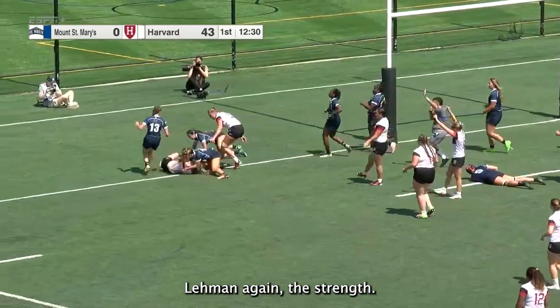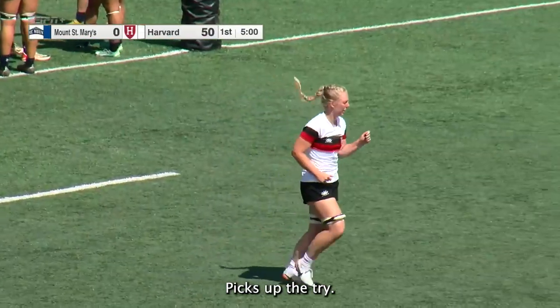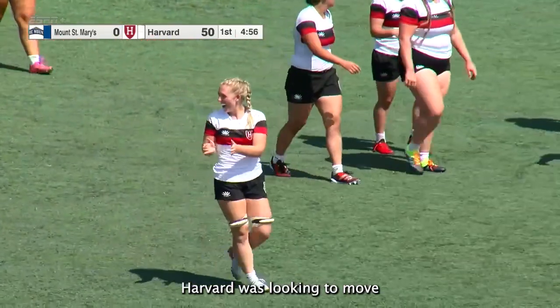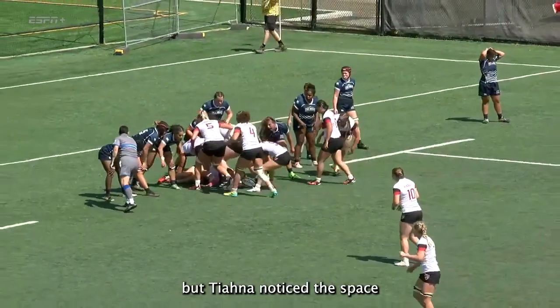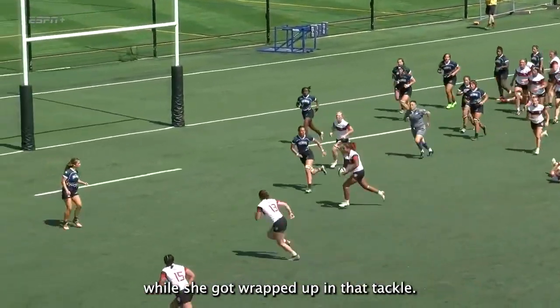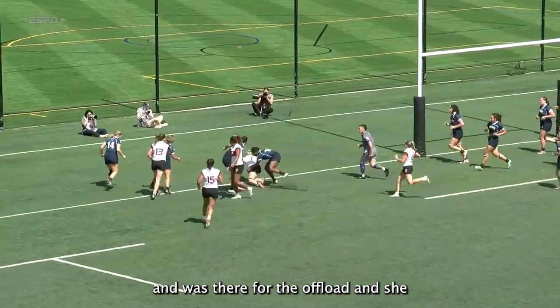Lehmann again with the strength — she got a push from behind, she got in and picks up the try. That was a great inside support line. Harvard was looking to move the ball out to the wing, but Tiana noticed the space and took it up to the line while she got wrapped up in that tackle. Hildja came around on that short side, was there for the offload, and she turned.